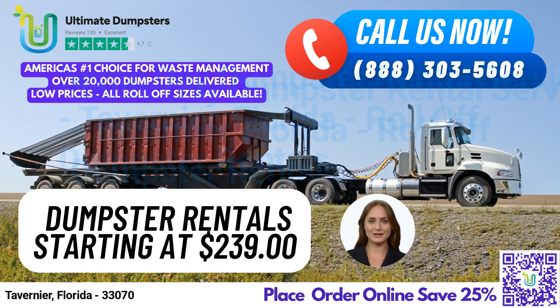Greetings. Are you in need of fast and efficient dumpster rental services in Tavernier, Florida? Look no further than Ultimate Dumpsters. As a nationwide provider of waste management solutions, we pride ourselves on delivering reliable and affordable dumpster rentals to over 50,000 cities across 50 states and three countries.